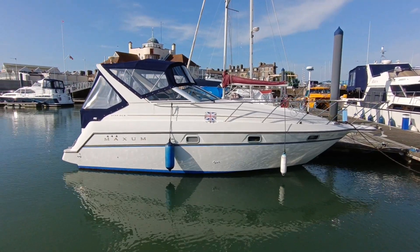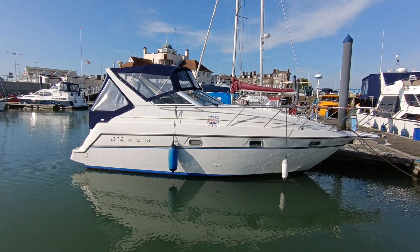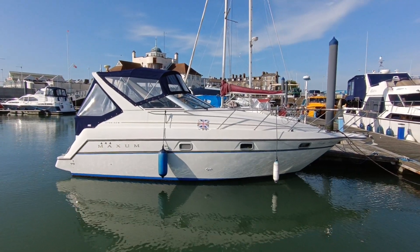If you'd like further information on this delightful Maxim 2700 SCR from the mid-90s, please contact me, Steve Biggs, at BoatshedSuffolk.com. Thanks for watching.